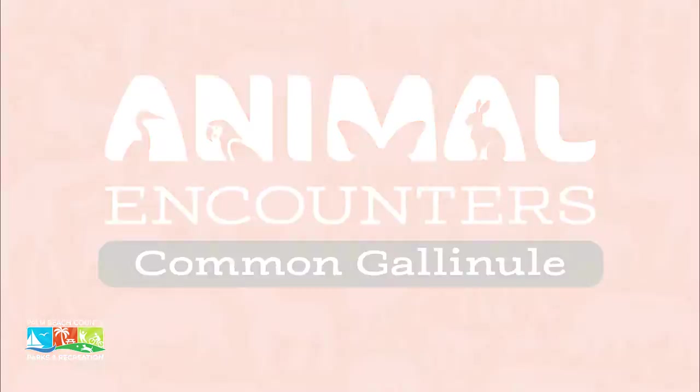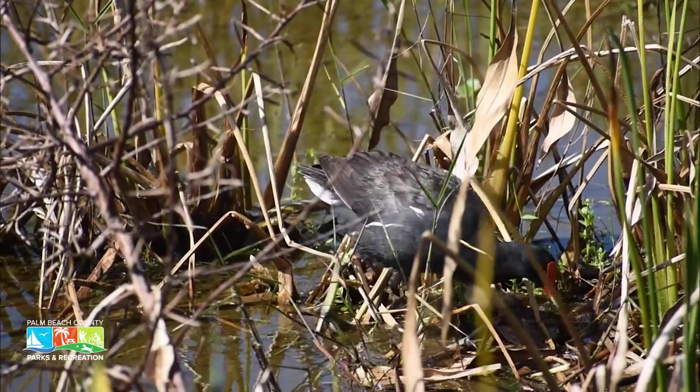The common gallinule is found from Canada through the Americas all the way down into Chile, and they prefer fresh water or brackish water places where there is vegetation plus open water.